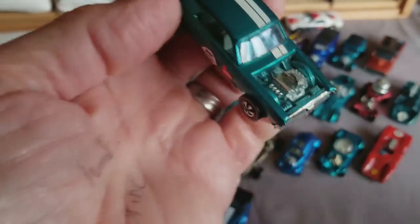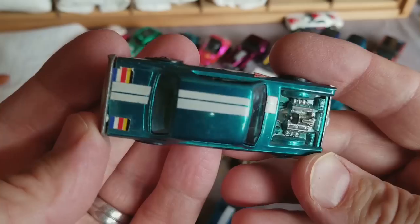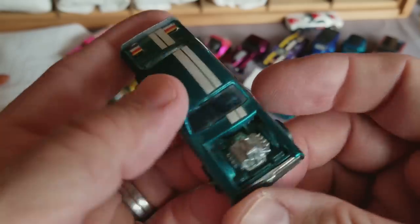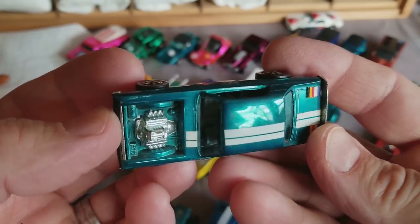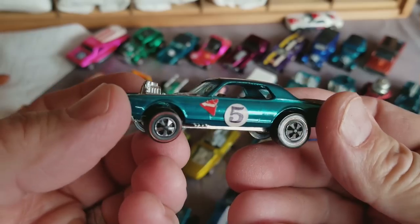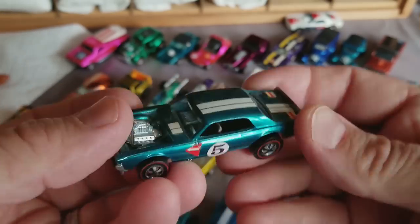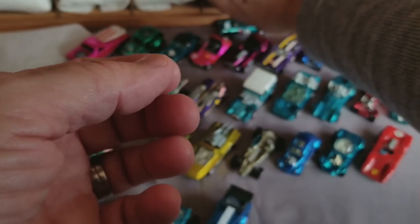We're almost getting to the end of this collection — this fabulous collection of 106 cars. We got a beautiful Nitty Gritty Kitty here in aqua. Got a few stickers that need to be removed, but this is a nice one, very clean. Got a nice glow to it. Not the most popular color for the Nitty Gritty Kitty, but it looks good. Nice dark interior.